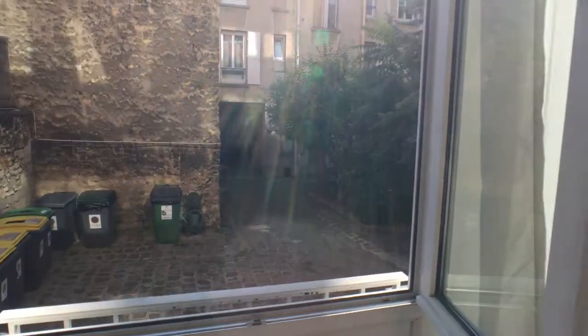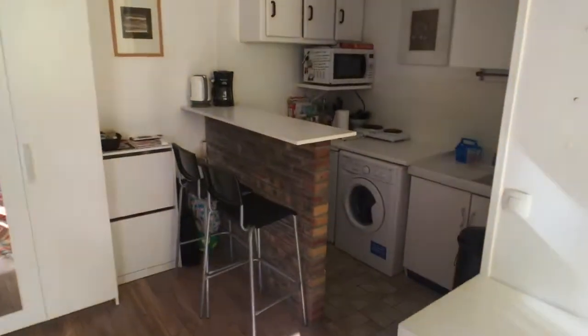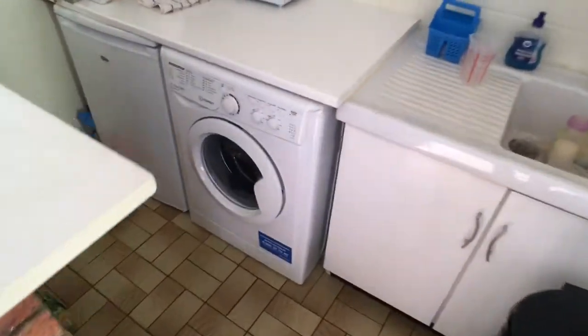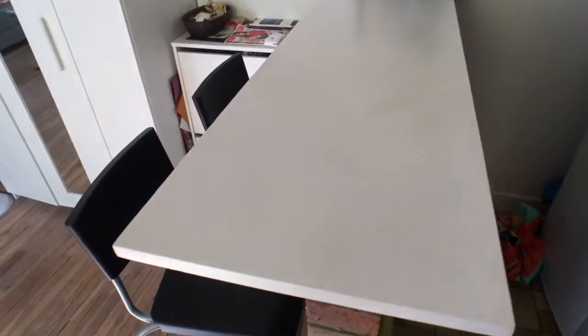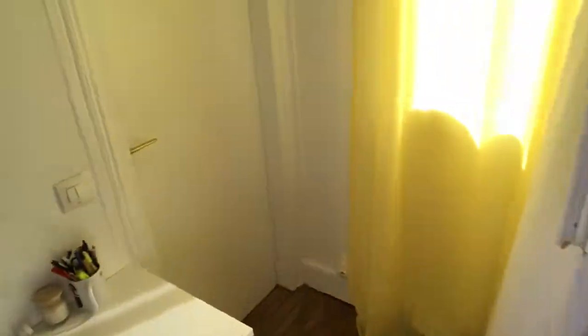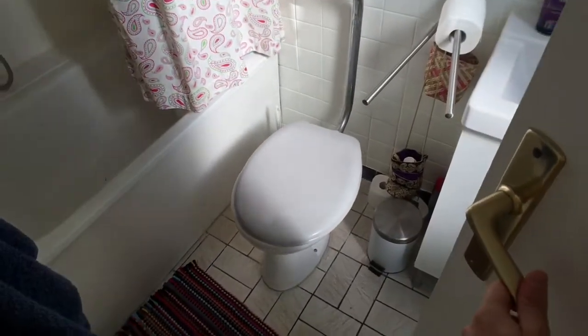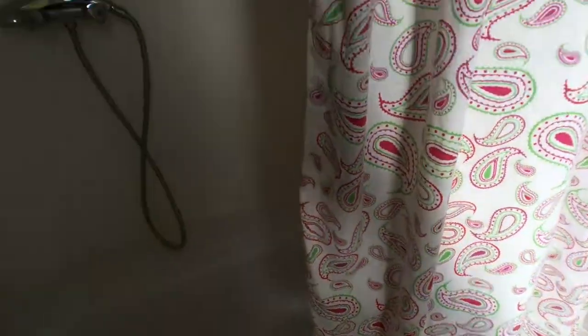There's a heater, a nice little view to the courtyard, a desk, and some closets. Here you have the kitchen and bar area, washing machine, fridge, microwave, and the sink. Here you have your wardrobe, and this is the bathroom — you have the toilet, bathtub with shower.